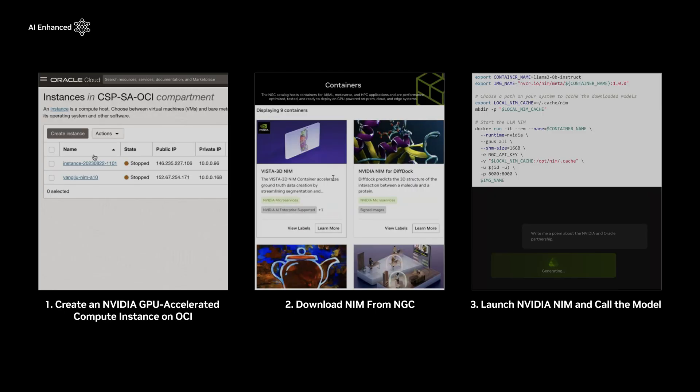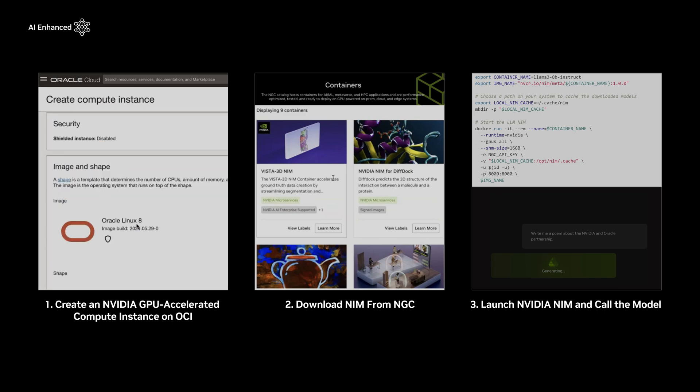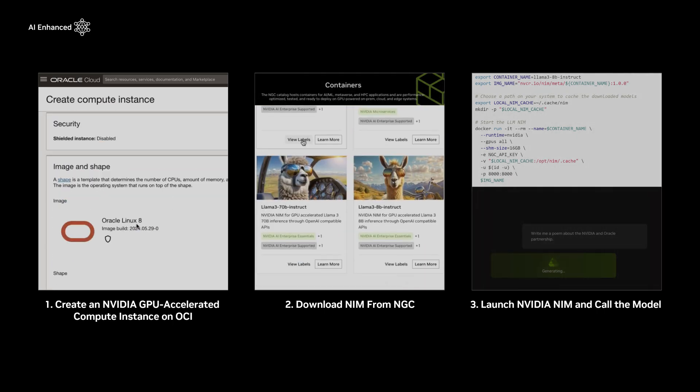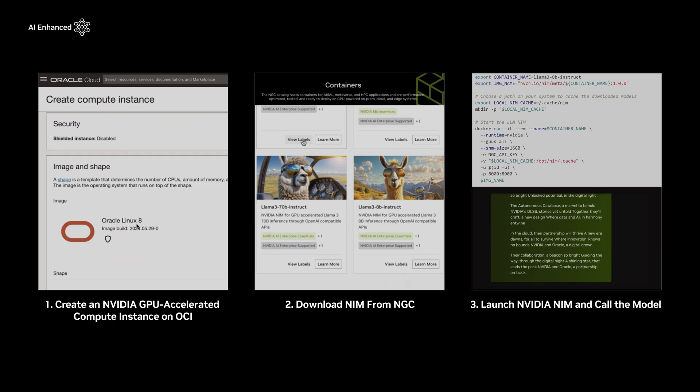NIM can be deployed on OCI in two ways. One, as a bare-metal instance which provides dedicated server access for the highest performance and strong isolation. You simply sign in, create an NVIDIA GPU accelerated instance, and securely connect with SSH. Then download a NIM from the NVIDIA NGC catalog, launch the Docker container, and call the model directly from your compute instance.